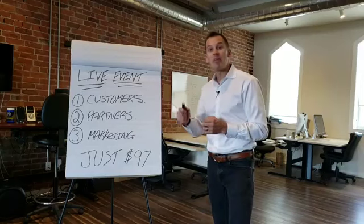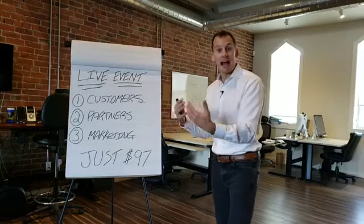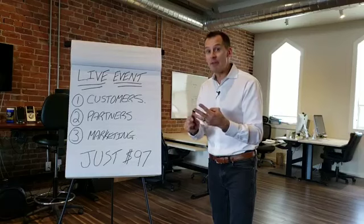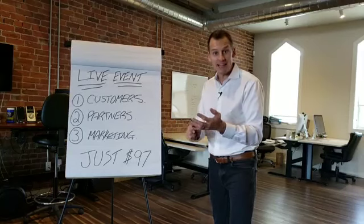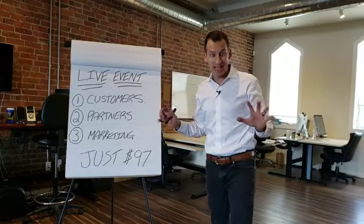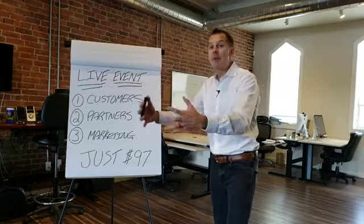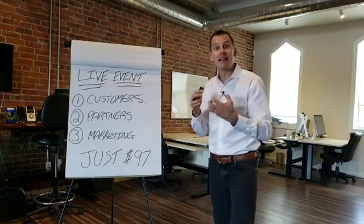I'm also going to show you how to set up a funnel on Facebook and Instagram so we can drive traffic with purchase intent into a funnel for you. Then I'll give you the ringless voicemails, the text messages, and the email scripts to send to the leads you're generating from Google, YouTube, Facebook, and Instagram — so all of those people are being nurtured automatically and reaching back out to you, becoming inbound phone calls and booked appointments.